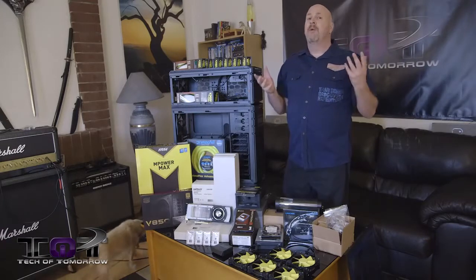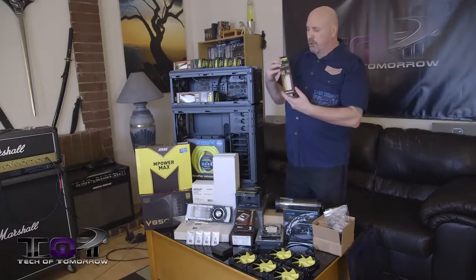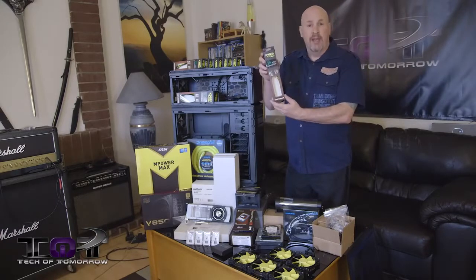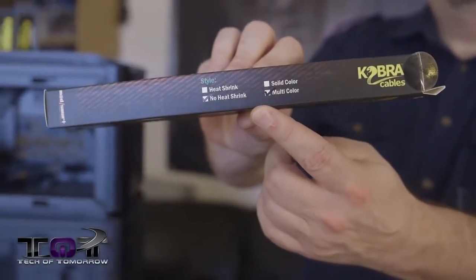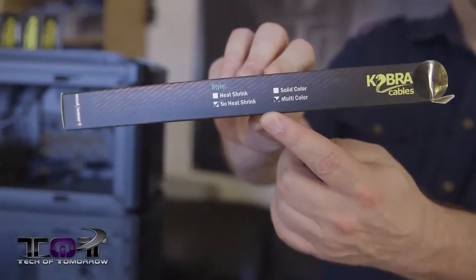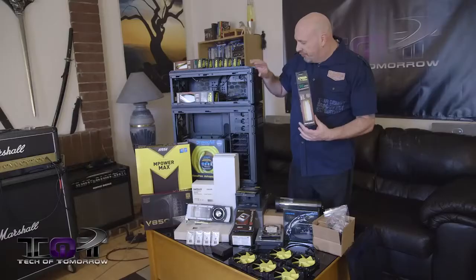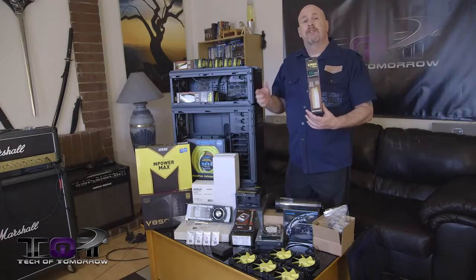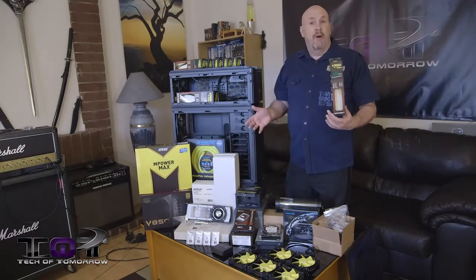All the parts for this build will be listed down in the description below, so if you want to match up that build you guys can do that. We even got some really cool custom cobra cables — all custom yellow and black to match the build. Basically everything in this system will be custom matched for color, yellow and black through and through.